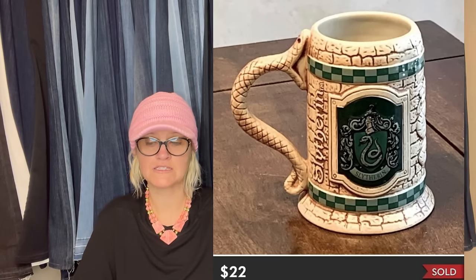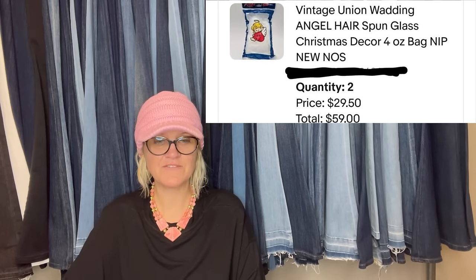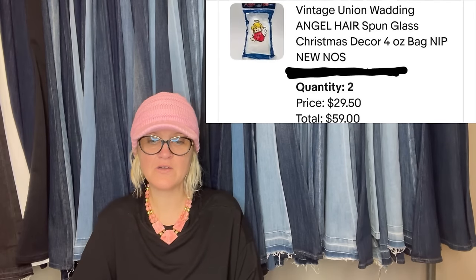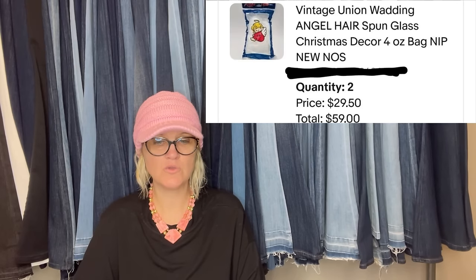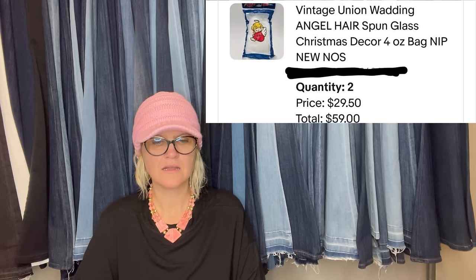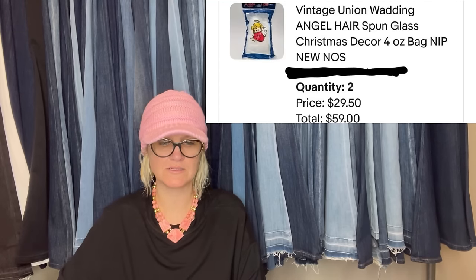Got this Harry Potter ceramic mug for free — sold on Poshmark for $22. Free is good! Paid 50 cents per bag and found these three times this season, so they're out there — vintage union angel hair spun glass Christmas decor, four-ounce bag. Sold two of them for $29.50 each, total $59. This is what it looks like.